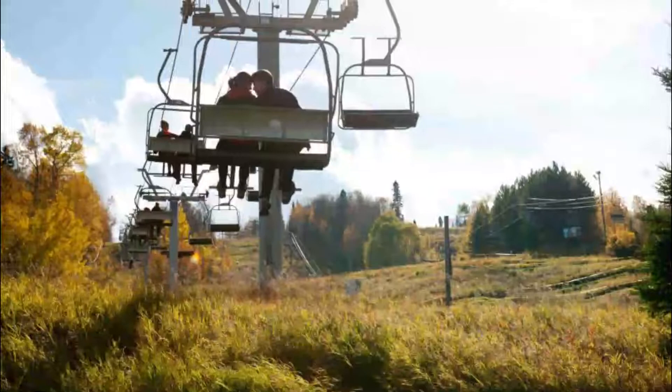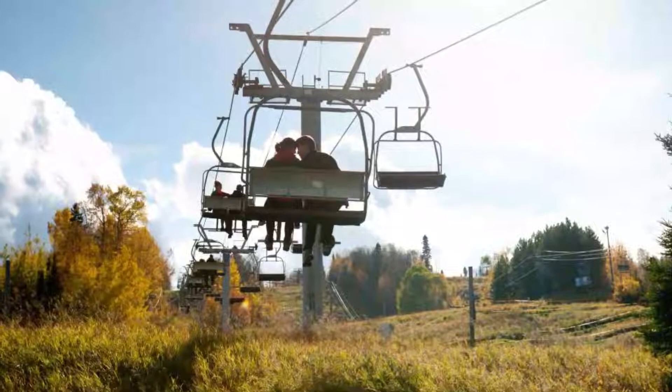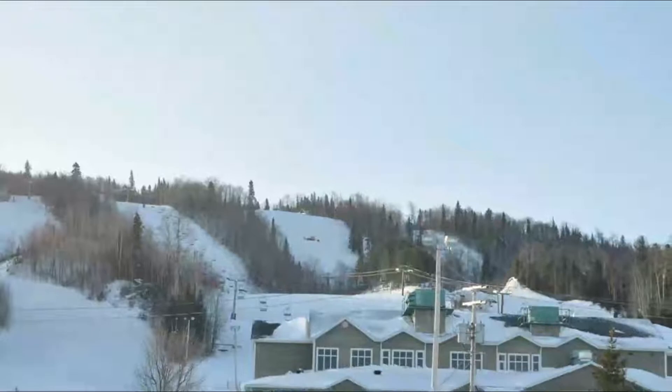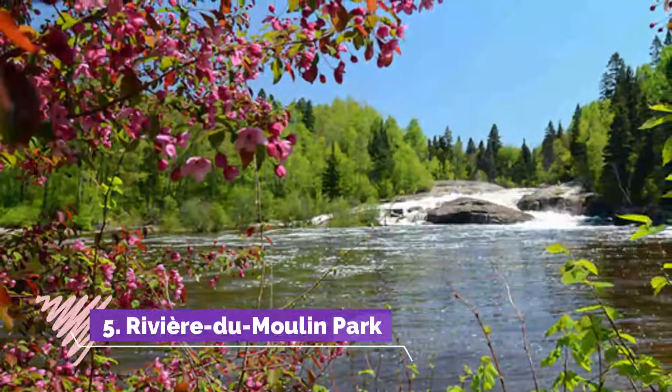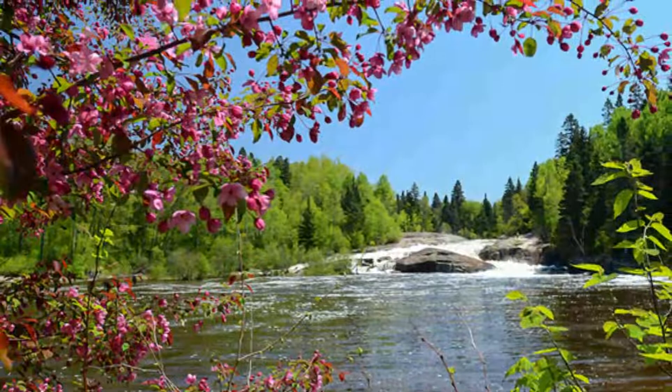Number four: Mont Lac-Forêt. Adventurists will definitely want to head to Mont Lac-Forêt while visiting Saguenay. This winter wonderland is on the southwest outskirts of the city at the foothills of the Laurentians. Skiing, snowboarding, tubing, snowshoeing, and fat biking are all offered. The ski resort also hosts special events and features 240 meters of vertical drops, 20 slopes, and designated snowshoe trails.